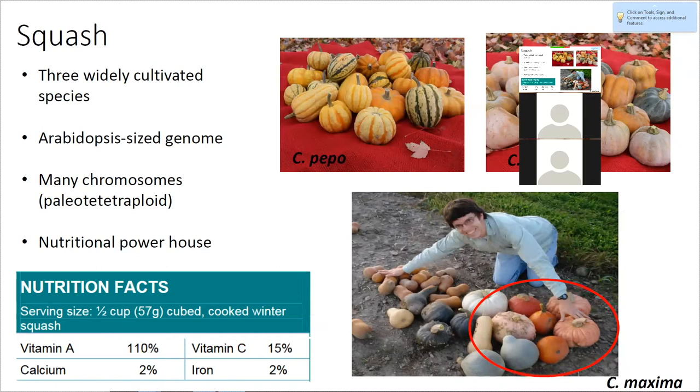Squash has recently been sequenced — all three genomes. It has a super small Arabidopsis-sized genome with about 20 pairs of chromosomes, which is kind of cool. Another fact: squash is already overflowing with nutrition. If you eat a half cup of squash, you get 110% of the vitamin A you need for the day. So when we talk about breeding and improving squash fruit quality, we're mostly talking about making it more appealing to consumers so they'll eat something that is nutritious for them.